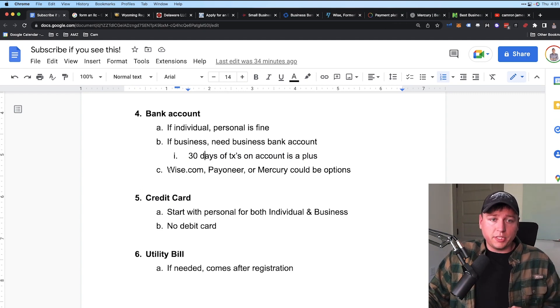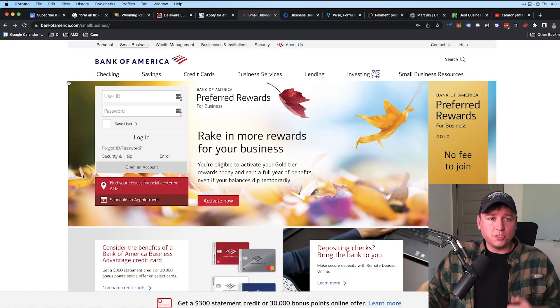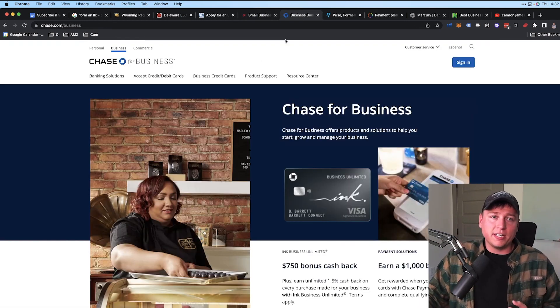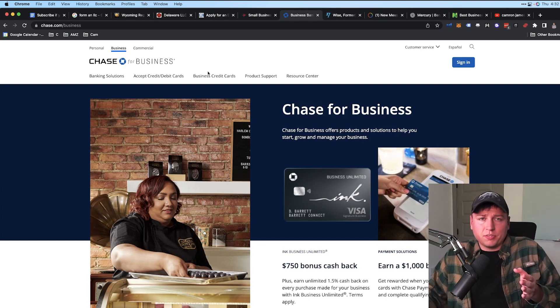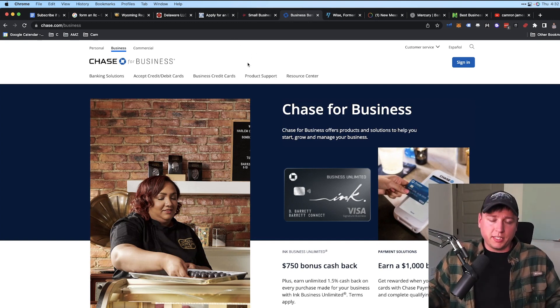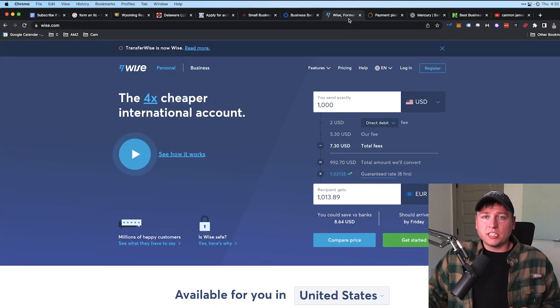Some other bank options include Wise, Payoneer, and Mercury. My two favorite banks for business accounts are Bank of America and Chase — I've had great experiences with both, and I lean slightly more toward Chase now. Most of my businesses remain with Bank of America since switching is too much work.